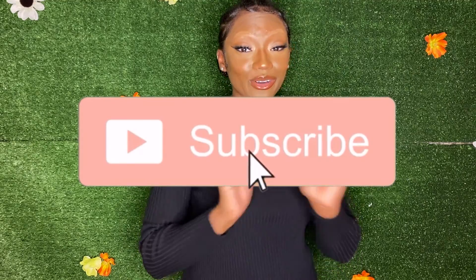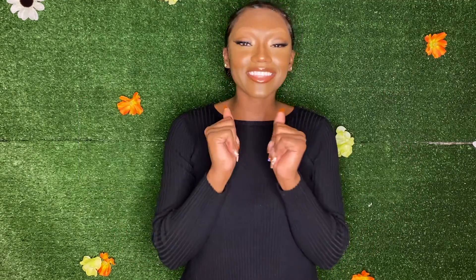Before we get into this video, don't forget to like, comment, share, and subscribe. We're almost to 1K subscribers and I know we can get there before the end of the year — that's my goal. So please don't forget to hit that subscribe button and help me out a lot. Yeah, we're just gonna get right into the video.